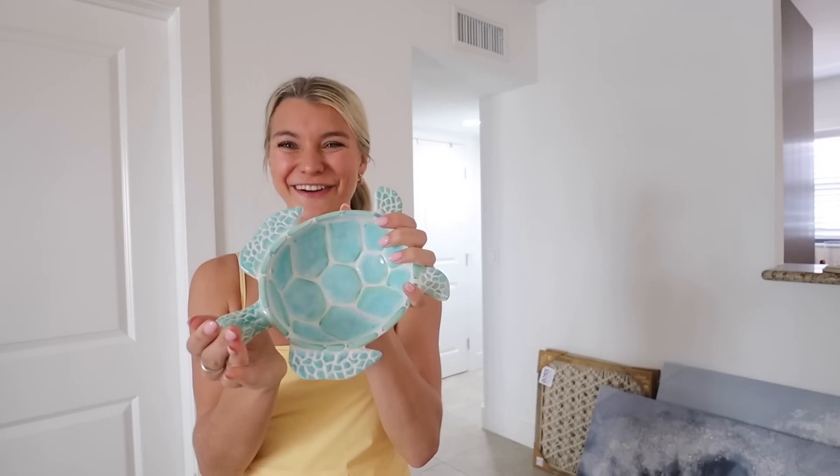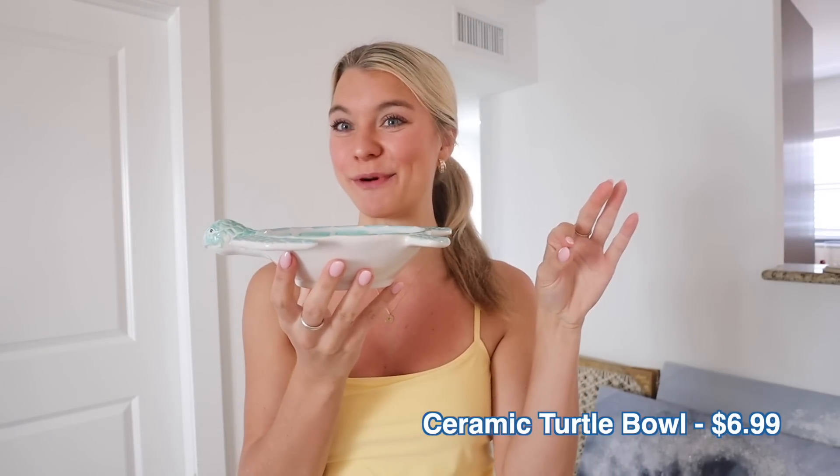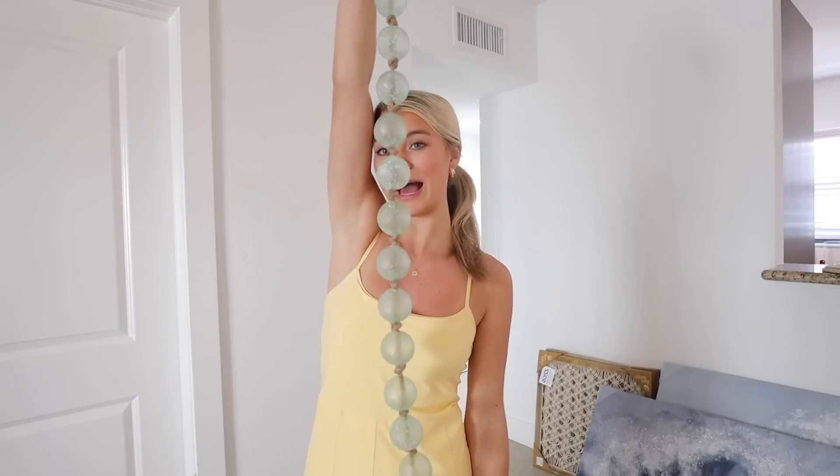Next, this little turtle bowl — how cute is this? It goes with the coastal beachy theme of the apartment and it was $6.99. I'm going to put it on the little side table with some chocolates in it. The last bowl we had was Christmas-themed and it's way past Christmas, so this one is perfect — so cute for $6.99.